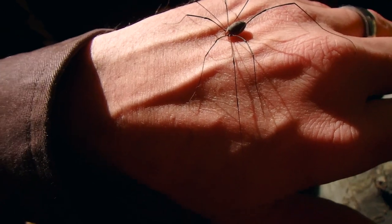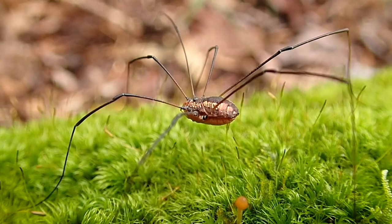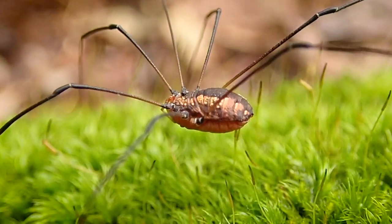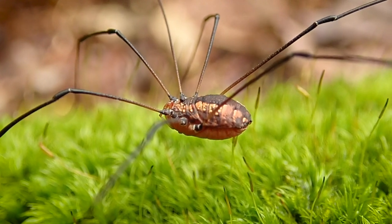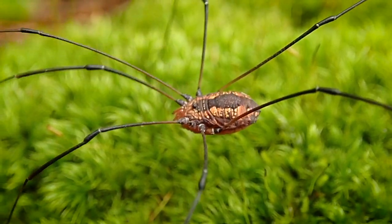There are over 6,000 species of Harvestmen worldwide, and members of all the groups have been found on every continent except Antarctica. Daddy Long Legs were around from 350 to 400 million years ago and looked pretty much the same way they do today, meaning their bodies developed this shape early on in their evolution.